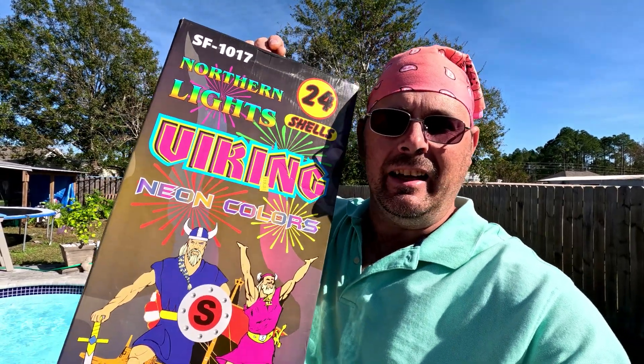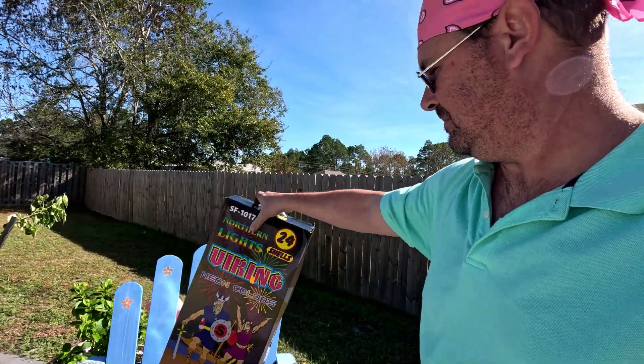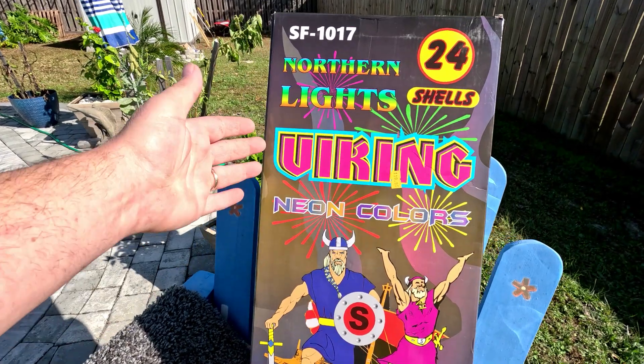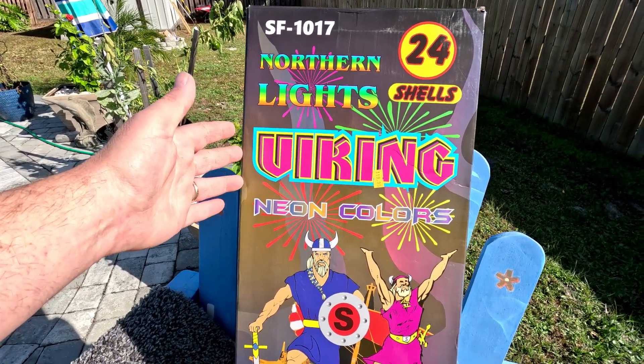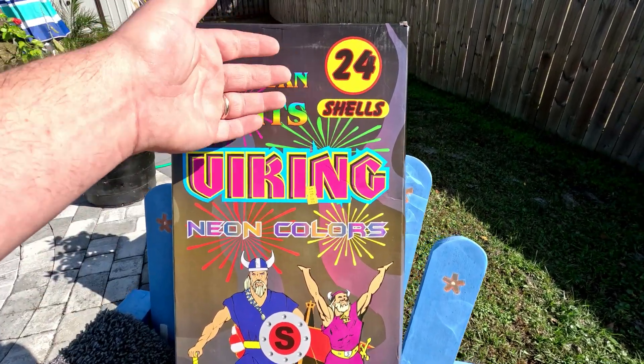We're talking about Viking from Shelter and Fireworks. I did a video on Viking during that second haul from Shelter and Fireworks — check that out too. Briefly: Viking is a brand of Shelter and Fireworks, and the name of this kit is called Northern Lights Neon Colors. It's 24 shells.